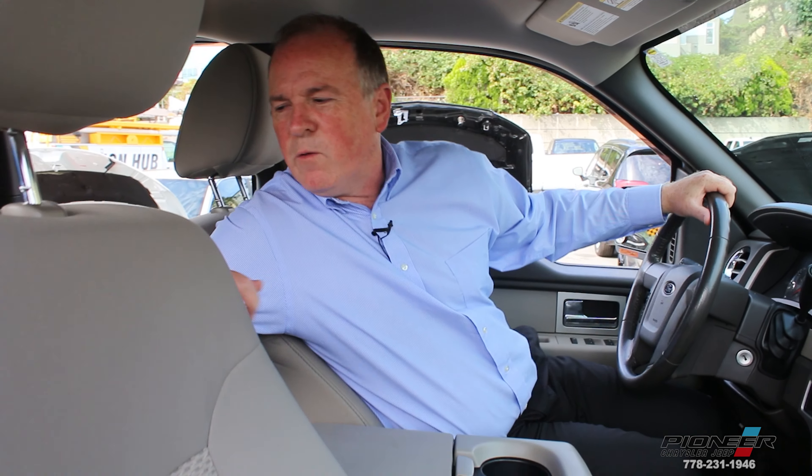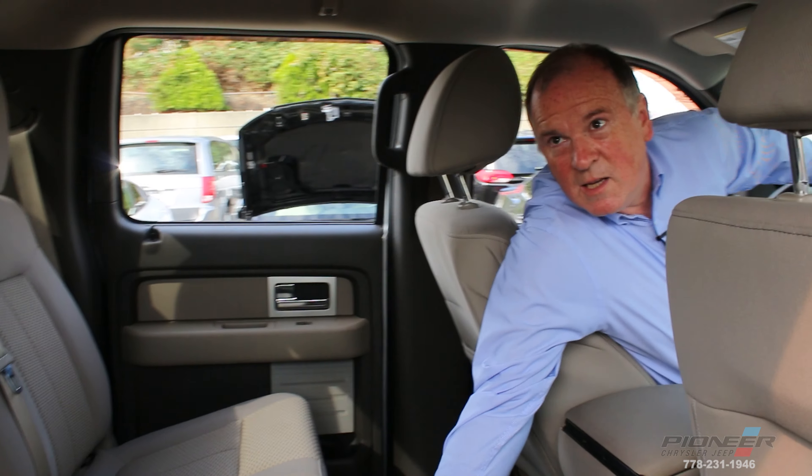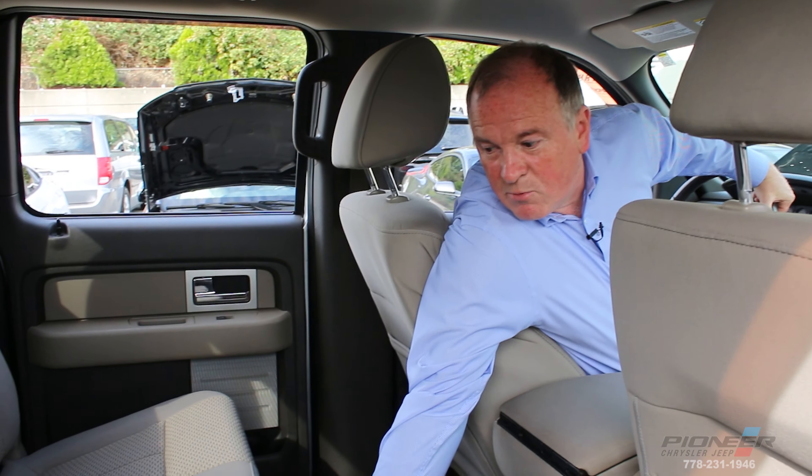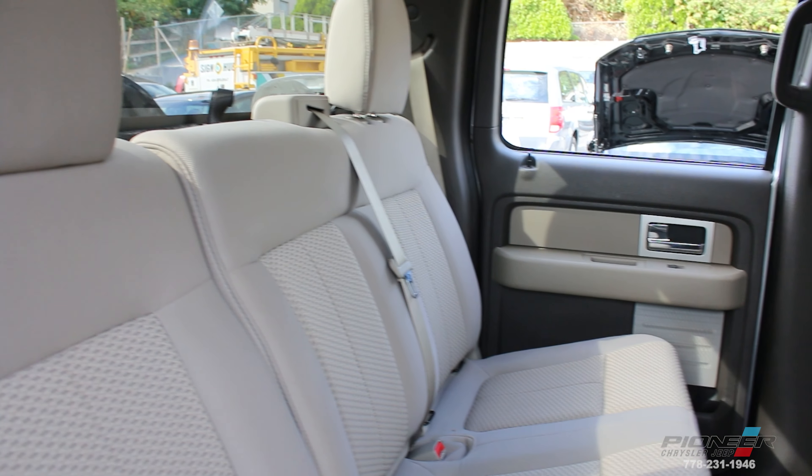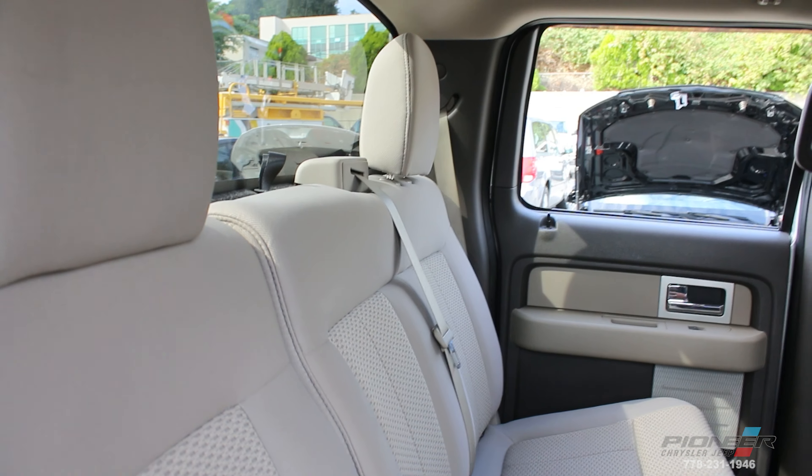I just wanted to show you the interior of the truck because it's also in really nice shape. Moving over to the back, you can see that there's a lot of space. This is a crew cab — it seats three in the back and these seats fold up, but you have tons of room here for camping gear, equipment, and family members.